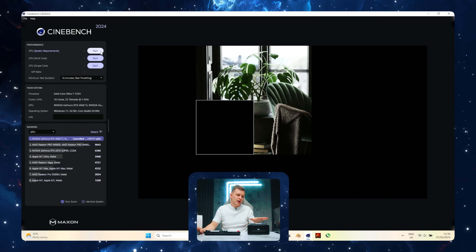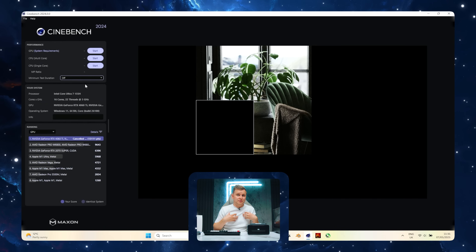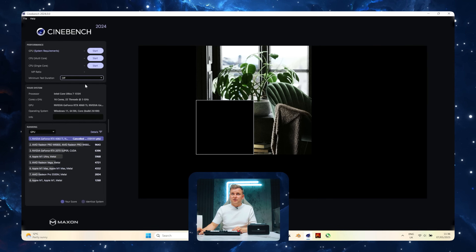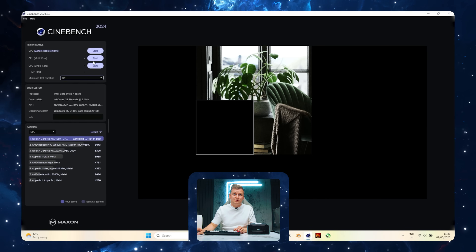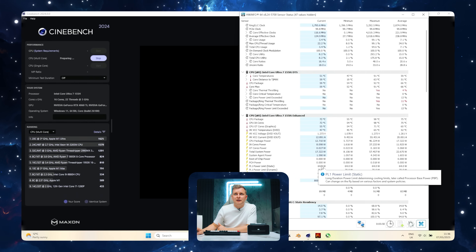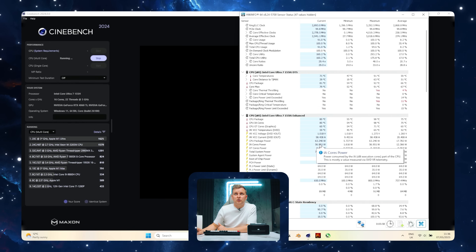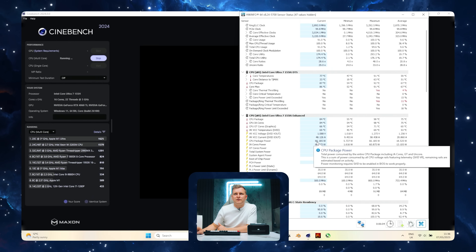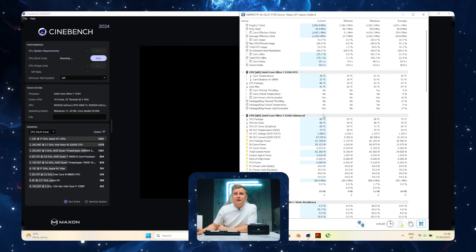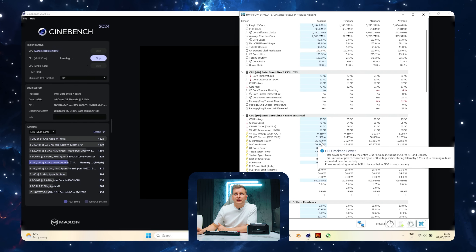The GPU temperatures whenever I've been testing are actually really, really good — the GPU is not throttling. Now I want to test the actual CPU performance, because this is such a small chassis. This is Cinebench, and we're pushing the CPU test. We have a PL1 limit of 64 watts, and then PL2 goes to 35, but some are 65 as well. We are pushing about 65 to 66 watts — it'll probably go to thermal throttling at some point at that level.